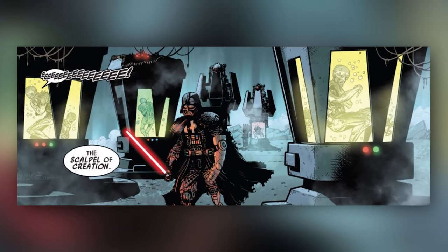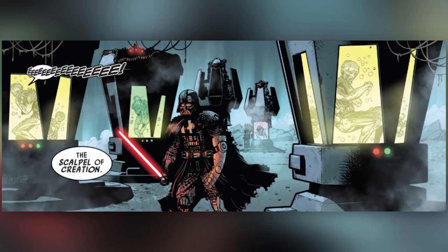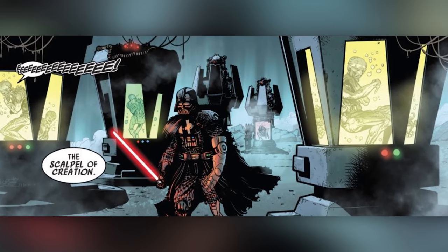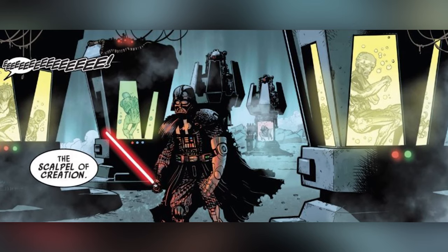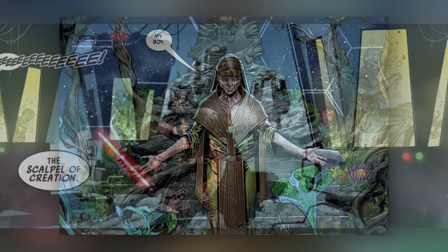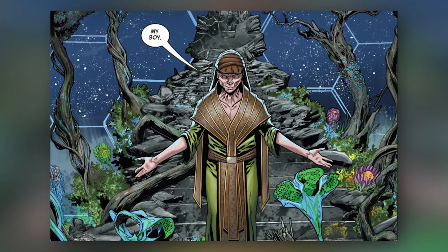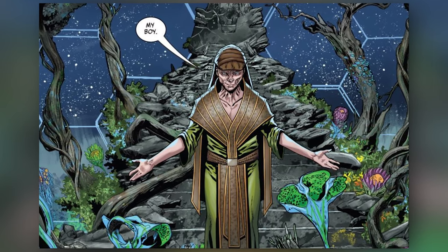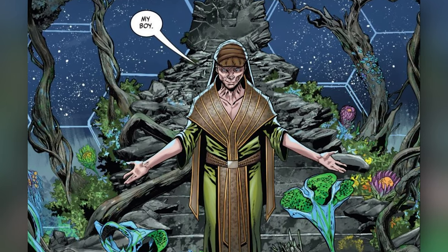With that said, did Sidious and his cultists use Luke's severed hand when creating Snoke? As Vader seized the severed hand, Sidious is talking about pain — or the scalpel of creation as he calls it — and tells Vader that he used pain to make everything Vader sees in the Sith Citadel, and that he can use it to make anything. Although it's not outright stated that Sidious used Luke's hand to create Snoke, I think the implication is there, and there is a very strong possibility it was used in Snoke's creation. I think it'd be pretty sweet if Luke's hand was used to create Snoke. I'm not a fan of the Legends dark side clone of Luke, so I think it'd be much cooler if we eventually learn that Snoke was created from Luke's DNA.